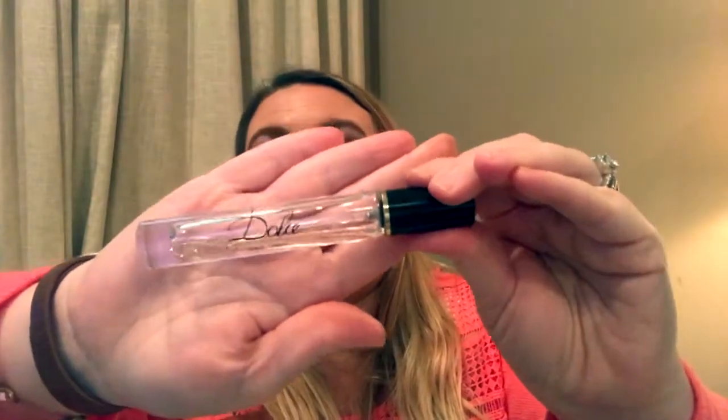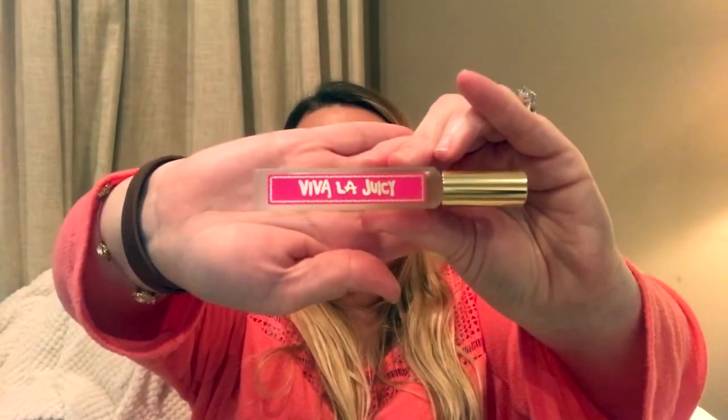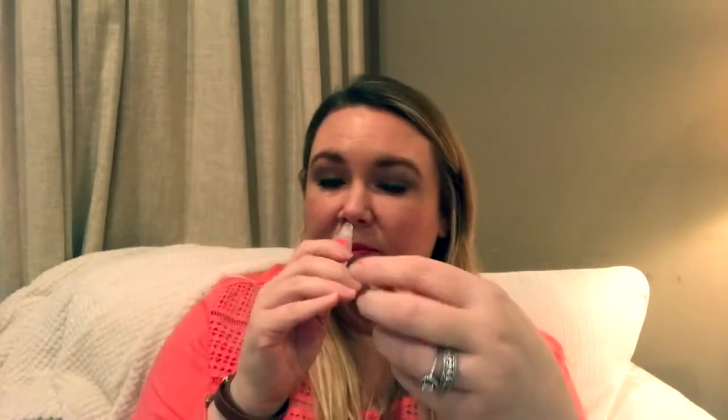Perfume — this is Dolce by Dolce and Gabbana, smells very good. And I know I have it — oh here it is — this is Viva La Juicy by Juicy Couture. I really like these little roll-ons, I really like them. Viva La Juicy is strong but it smells good, I like it.